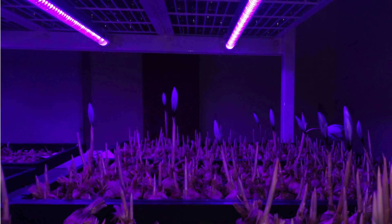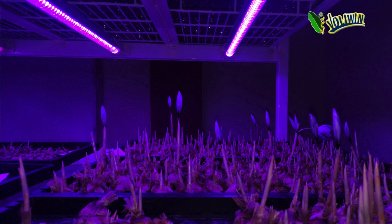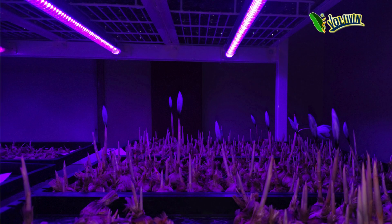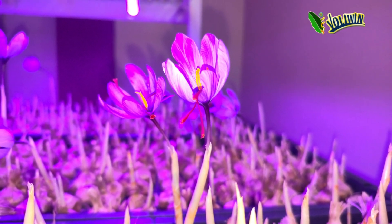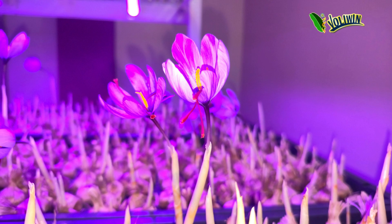Pest and disease management: Enclosed vertical farming environments reduce the risk of pest infestations and disease outbreaks, minimizing the need for chemical pesticides and ensuring healthier saffron crops. Premium quality assurance: Controlled indoor environments enable producers to monitor and control every aspect of saffron cultivation, ensuring premium quality standards.